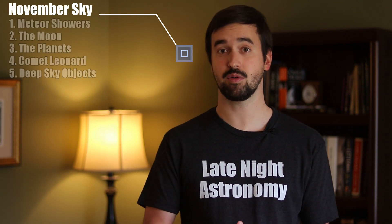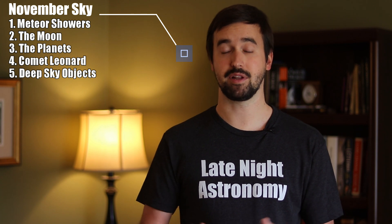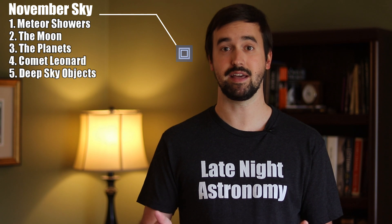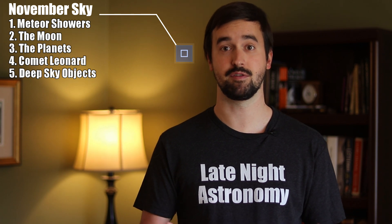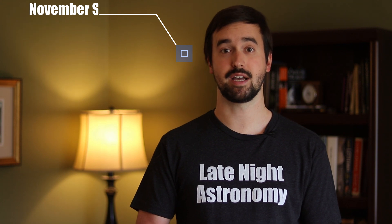Regardless of your level of experience, we're going to break the nighttime sky down into five categories to make sure that you're able to get out and enjoy something in it, whether you own a telescope, binoculars, or you're just using the naked eye. For this month, we're going to be starting with meteor showers, then moving to the surface of the moon, focusing on the eight planets of our solar system. We'll have a special segment on Comet Leonard as it approaches Earth and the sun for November and December of this year, and then we'll end with deep sky objects.